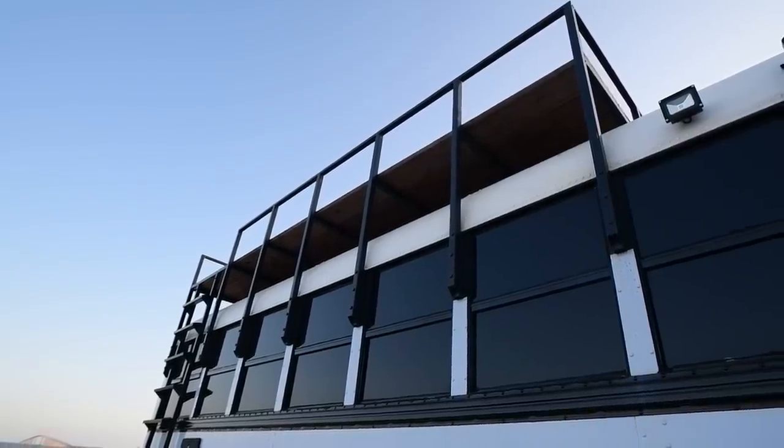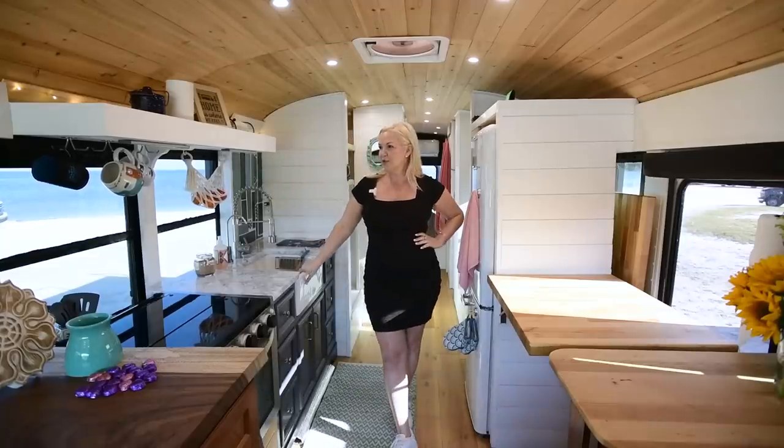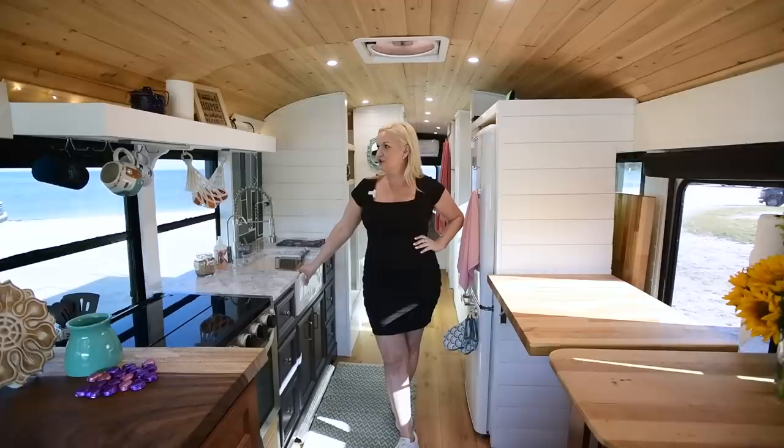We have some lights that are just touch lights under here, which are a really nice feature. We just plug those in when we're able to, and that gives us some extra kitchen lighting.